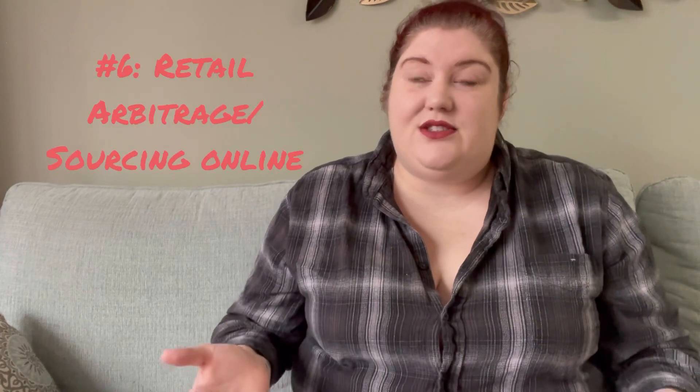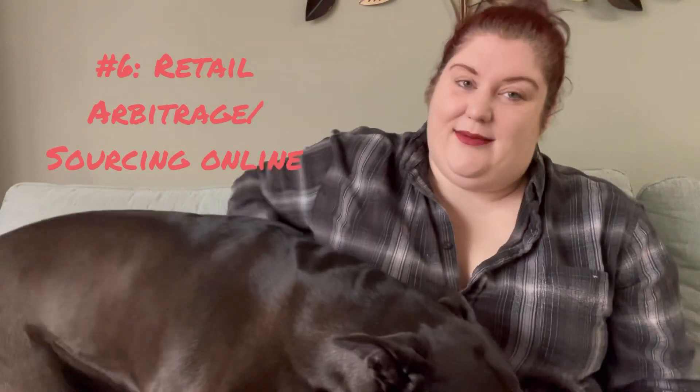Number six is sourcing online and retail arbitrage. What I mean by that is going to places like TJ Maxx or brand name stores and buying your inventory directly from there. It could also be sourcing online from a company's website, or even in certain cases shopping for things like on Poshmark and then flipping it to resell.